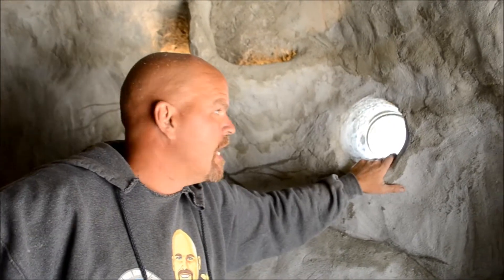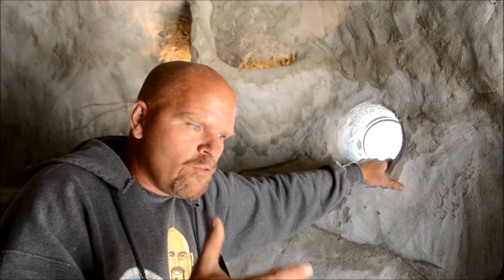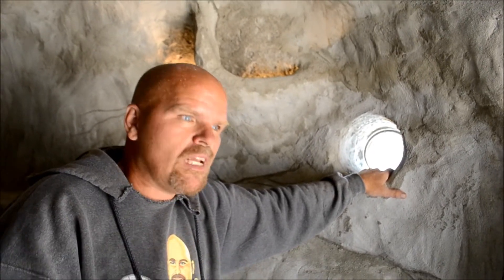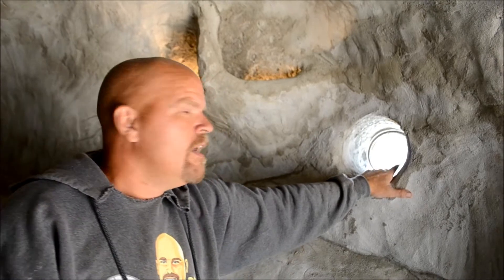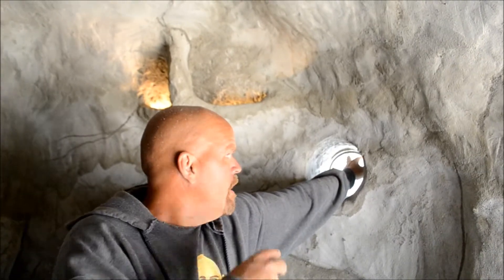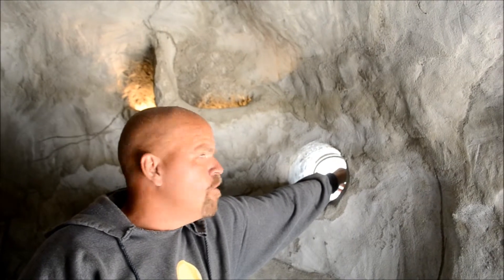In our waterfall here, we have a grotto, and we're standing inside it right now. One of the things to make this part of the project more interactive was we wanted to do things that would be interesting and different that people could interact with. One of the things we did was we put a porthole in here — there's an actual ship porthole on the outside that can be opened up, and the waterfall is pouring over it.